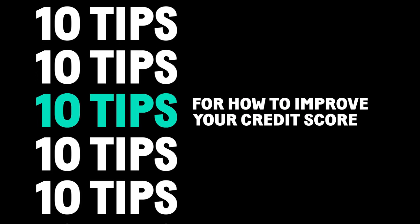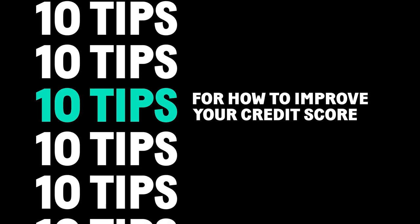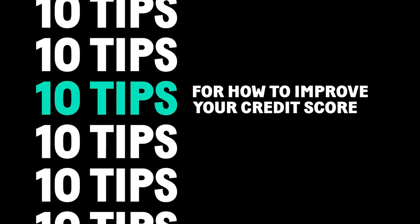The hardest part is getting started, and you've already done that. Let's look at 10 tips to keep things rolling.